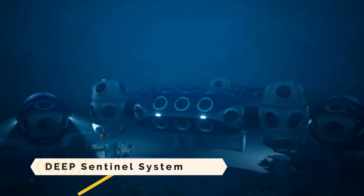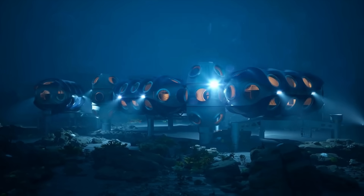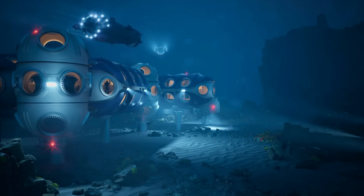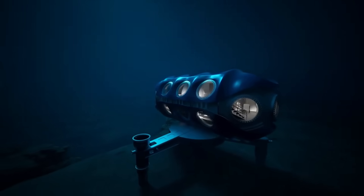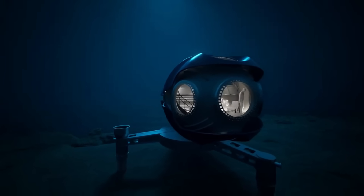The Deep Sentinel System is an underwater habitat that can house people for up to 28 days at depths of 200 meters, enabling them to live and work there. A network of underwater stations can be created by connecting individual customizable capsules, which include private apartments, ocean views, adjustable workstations, and communal areas. The system is powered using a bioreactor for waste management and renewable energy sources.